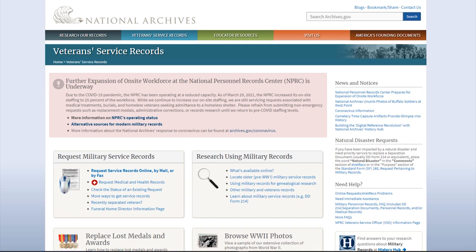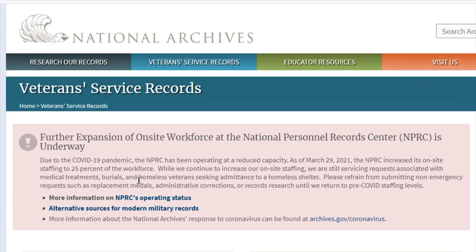At the time of this recording, we are still in the pandemic, so the National Archives is on limited staff. If you do apply, it may take a while for your records to show up, but it may be worth the wait.